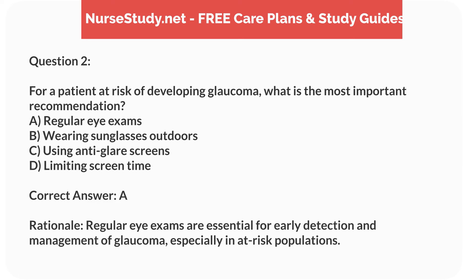Correct answer: A. Rationale. Regular eye exams are essential for early detection and management of glaucoma, especially in at-risk populations.